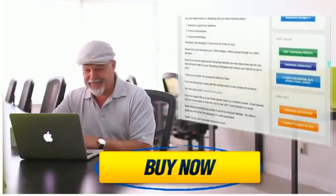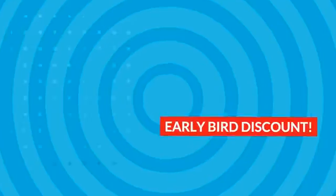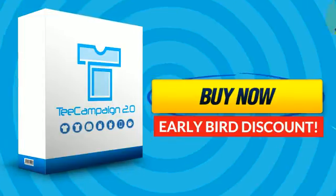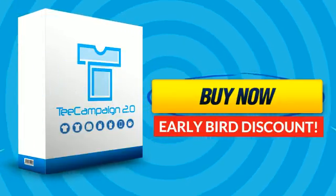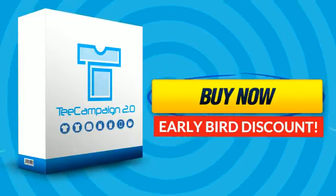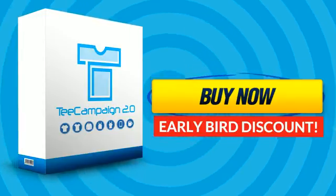Click Buy Now and you'll see that it's still possible to make profit selling t-shirts. Scroll down and click Buy Now to get our special Early Bird price. You only need to click the button below to download your complete t-shirt selling system today. If you're even slightly interested, click Buy Now and lock yourself into the Early Bird discount.